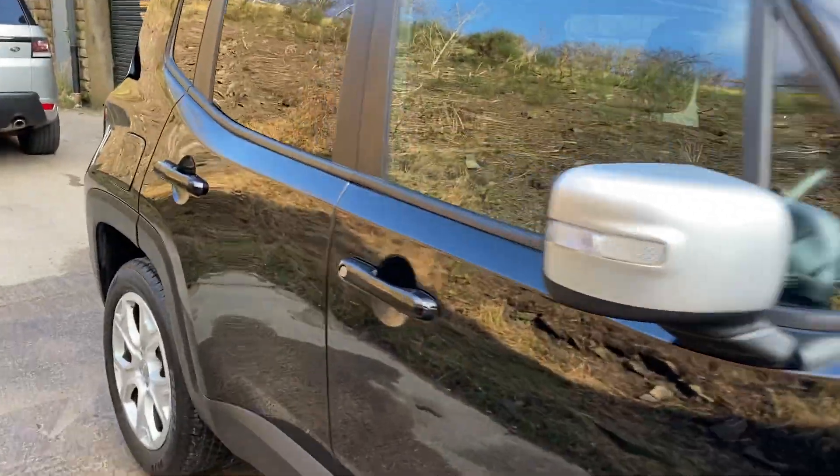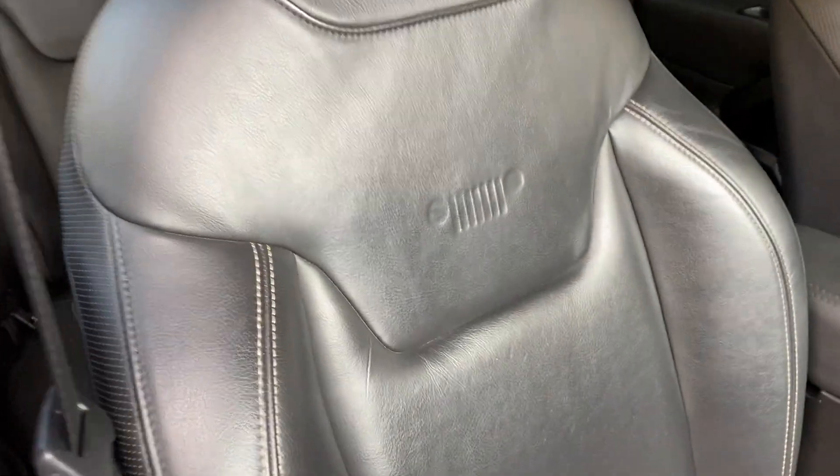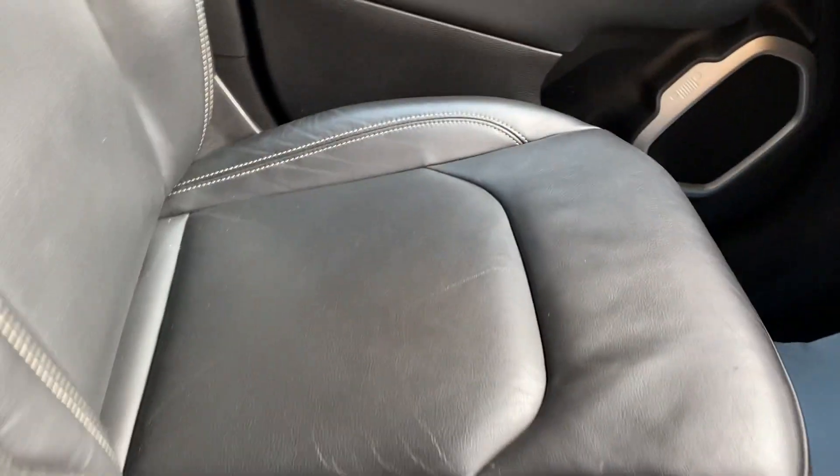And then we go on to the interior. As I said, black leather, with a bit of coloured stitching in that.